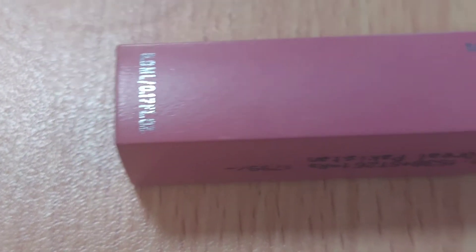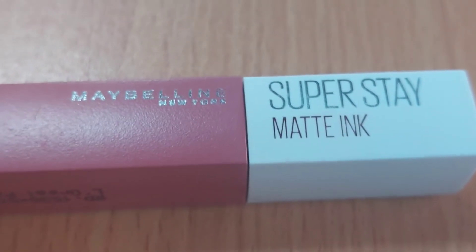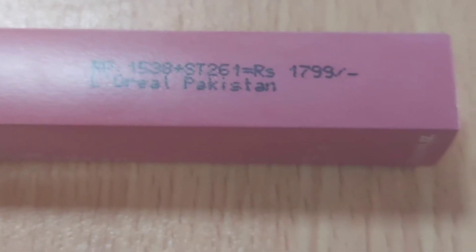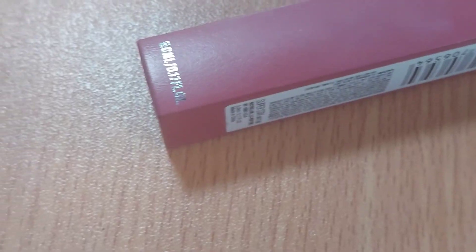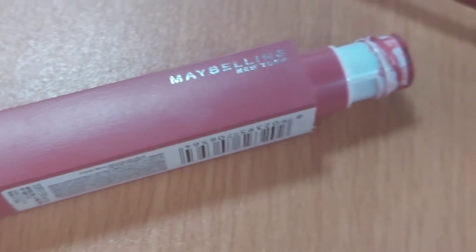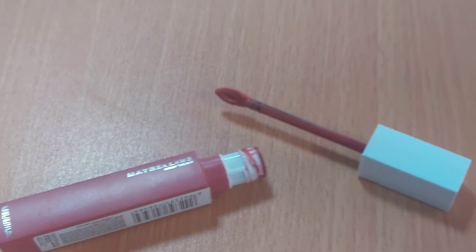It has a very velvety texture and it is a super stay formula. I have applied it and it stays up to six to seven hours. Overall, it costs around 1799 rupees. I purchased this one from Foodpanda.